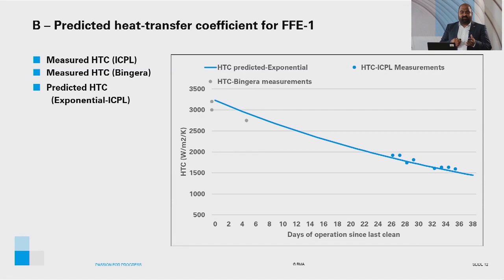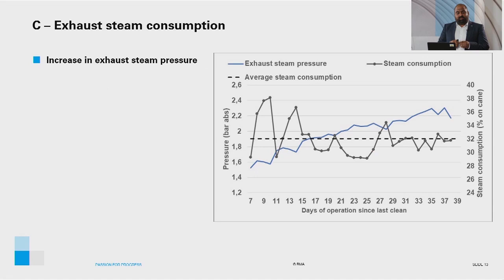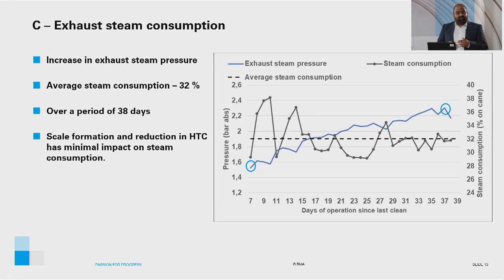Arriving at the third topic — exhaust steam consumption — the exhaust steam pressure increases from 1.3 bar absolute in the early days of operation to 2.3 bar absolute towards the end of 38 days to maintain the juice processing rate of the factory. The average steam consumption was 32% over a period of 38 days, and scale formation and reduction in heat transfer coefficient had minimal impact on steam consumption.